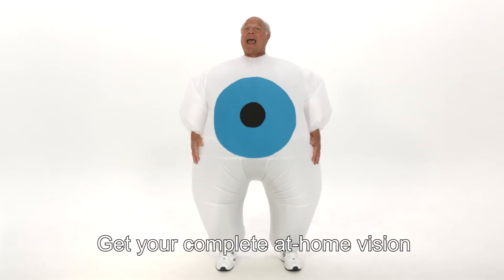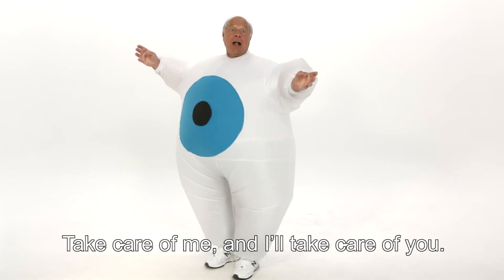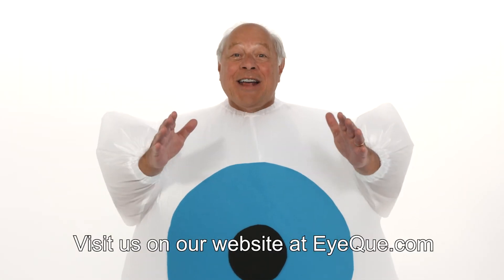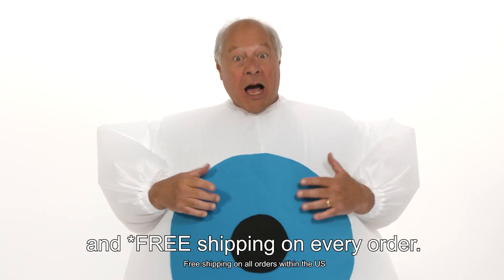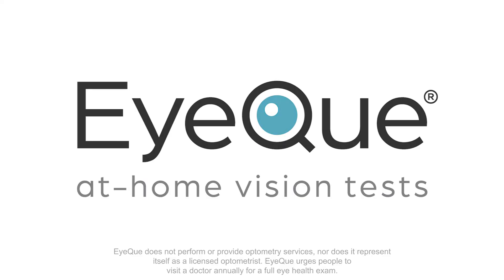Get your complete at-home vision testing and tracking system now. Take care of me and I'll take care of you. Visit us on our website at IQ.com. You'll love it or your money back with our 30-day money back guarantee. And free shipping on every order. Take care of me and I'll take care of you.